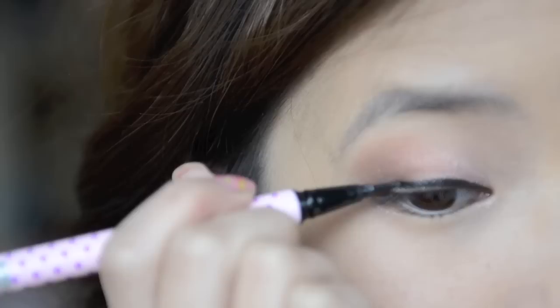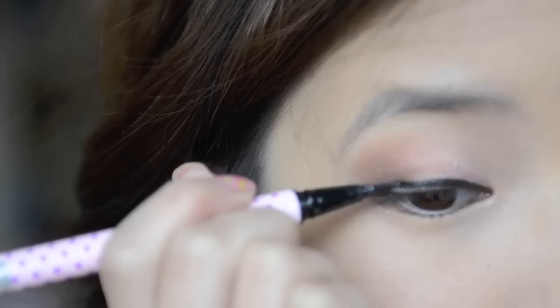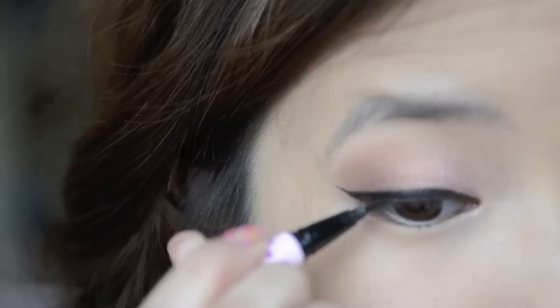And now take an eyeliner and use this to line your eyes. Liquid eyeliner is a very convenient item to bring around during travelling — it's very small and light. I also found that I apply eyeliner the fastest using liquid eyeliner.